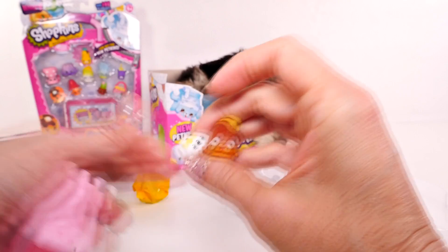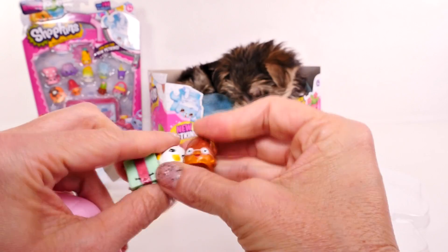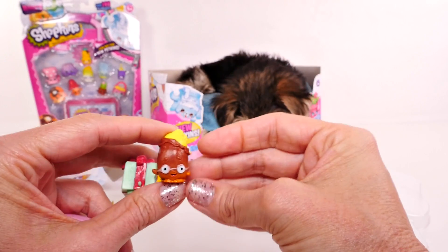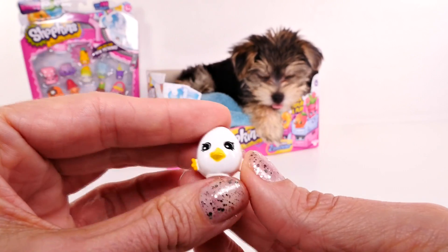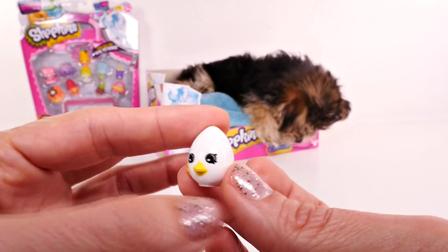I don't know a lot of the season four Shopkins by name yet, so I'm going to have to use my list. This is Miss Prezzy, and she is a common. This is Egg Chic — she is a Petkins, and she's a special edition.